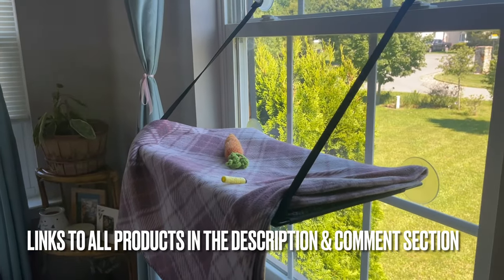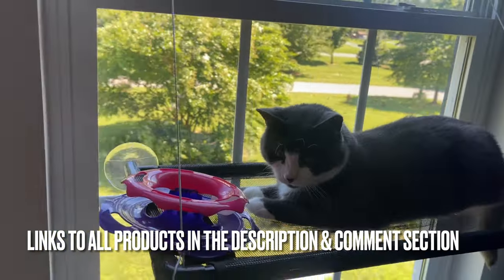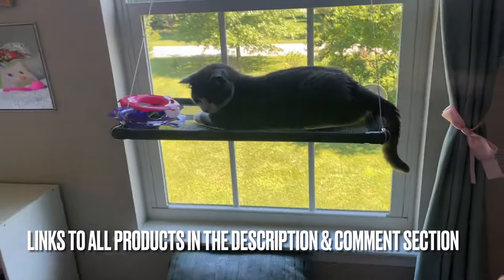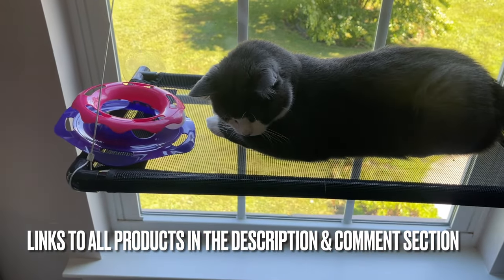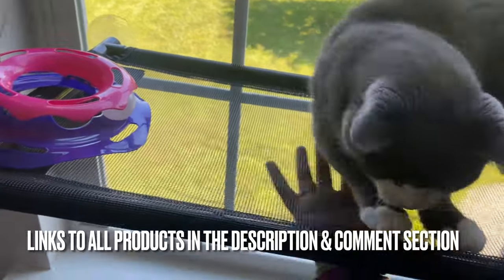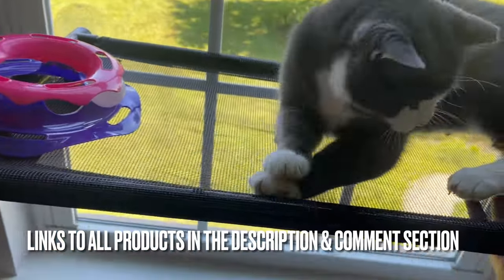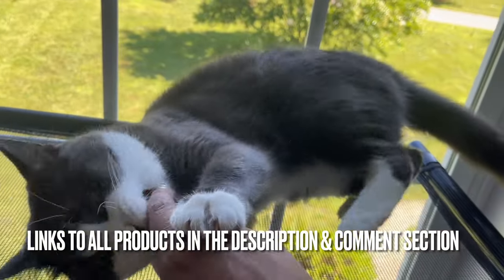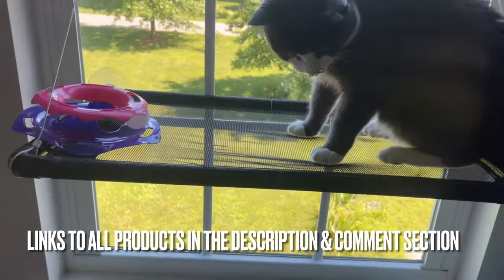I'm going to put the link for the older model in the description as well. I love them both — they're really awesome. I love that Max is a huge cat and has plenty of space to lay and play, and has his toys. I like that it's a breathable mesh so he can play and not get too hot. He has a lot of fur, so it's great that it doesn't need to be cleaned too often.